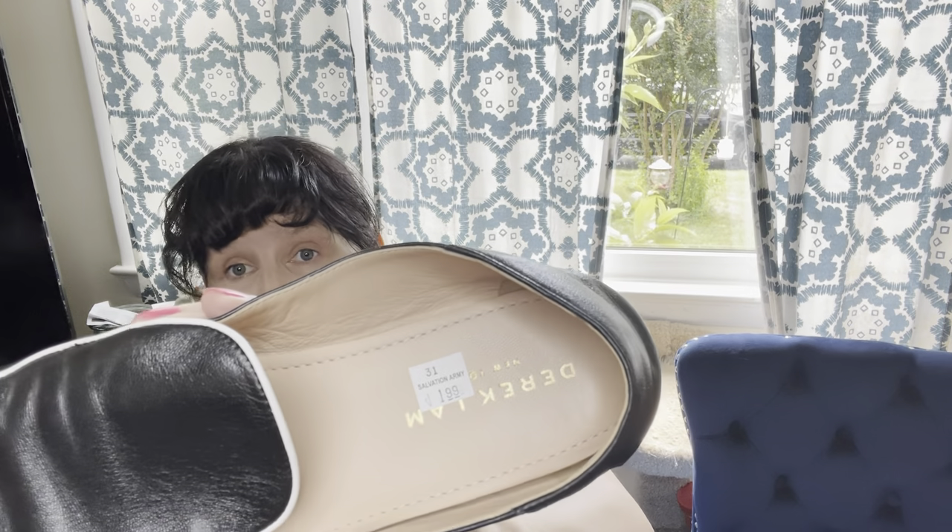This pair is not in the best shape, but they're Derek Lam, which is a designer brand. It looks like $1.99 on both of the shoes and then 25% off. There's a little bit of wear right on the toes, but other than that they're fine. These are a size eight and a half, which is a good size. They don't go for a ton — I was hoping they would be better, but $35 to $45 is probably what I'll end up with.